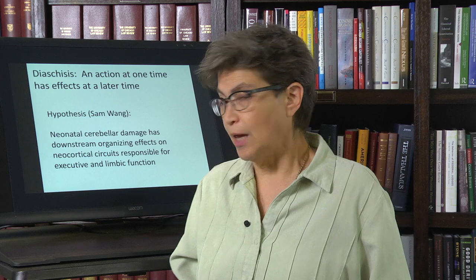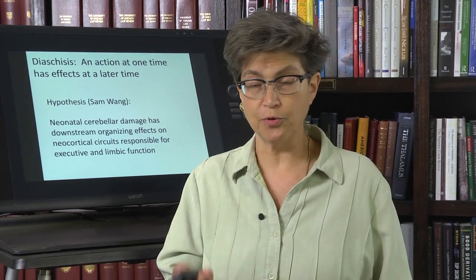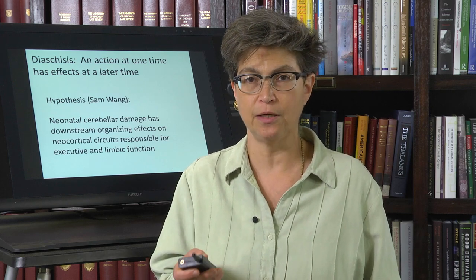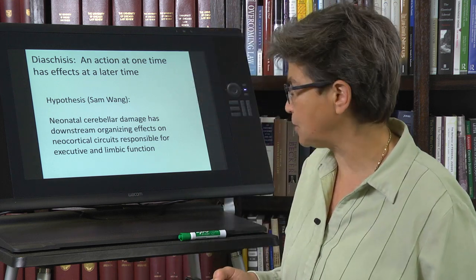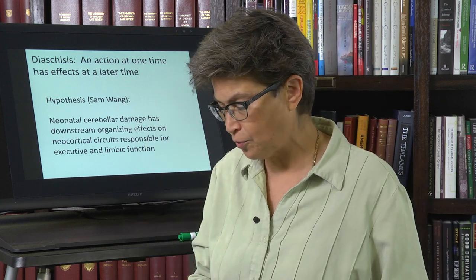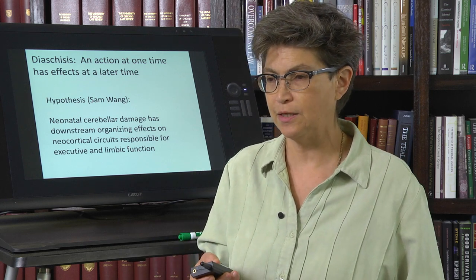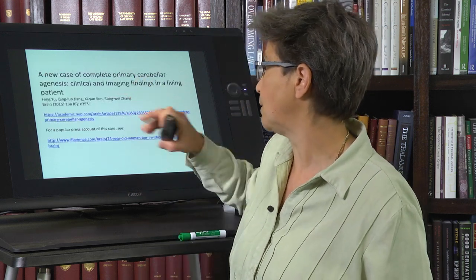It's a very interesting idea, and an extremely worthwhile area to explore — a really exciting area of research right now. I want to end by talking about a case that came to light about three years ago. This is the latest of maybe under ten known cases of this: a young woman who has no cerebellum — agenesis of the cerebellum.